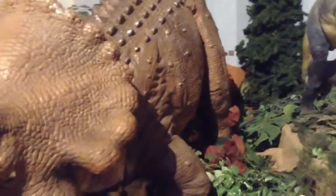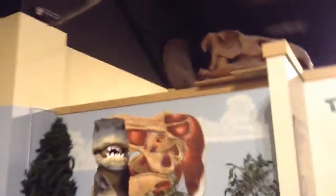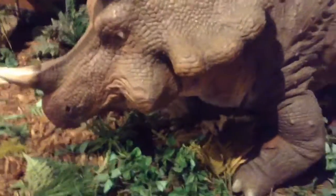We have the triceratops — push button to animate dinosaur. Can you stop staring at us, baby? He opens now. And here's a triceratops skull with a Santa hat on the front horn.